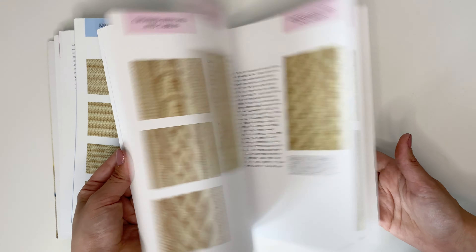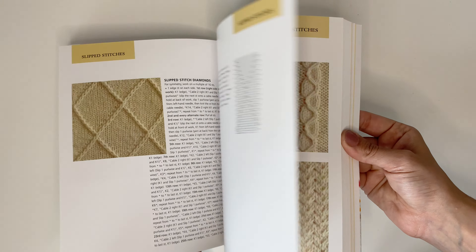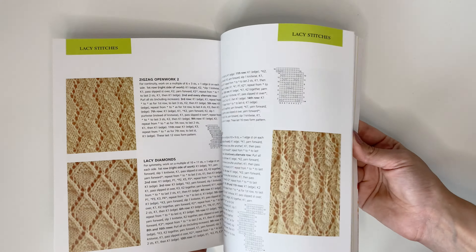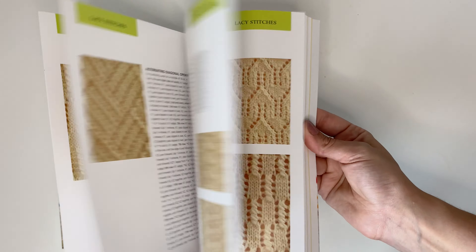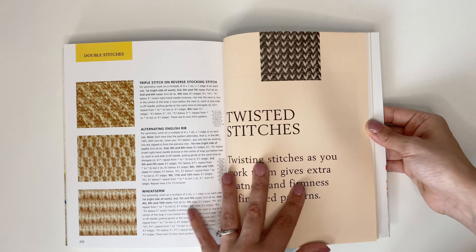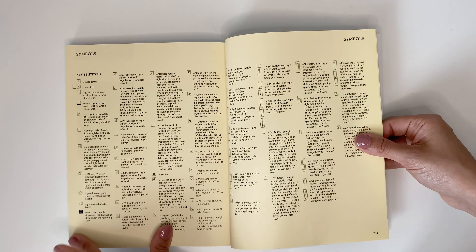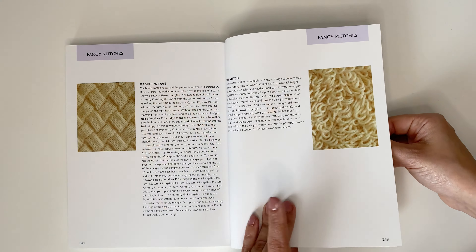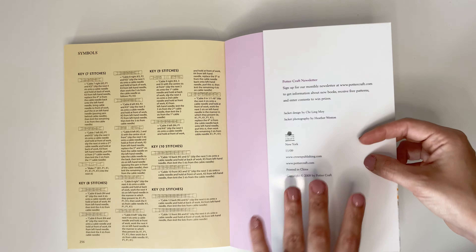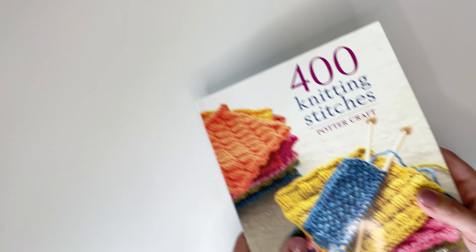You really get everything in this book. I do wish that they would have used another color except for white to show some variations, but it really does have everything that you're looking for. It teaches you how to knit at the beginning and shows you the basic stitches. It doesn't have as many stitches as our last one but is a really great resource. At the end you have all of the symbols that you could need, and this book gets a five out of five for me. It is perfect if you are wanting to begin to design and is a great price point.